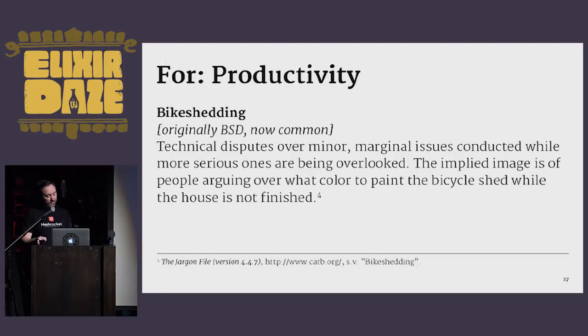Argument for number one is productivity. This is a definition of bike shedding from the Jargon File Dictionary: 'Technical disputes over minor marginal issues conducted while more serious ones are being overlooked. The implied image is of people arguing over what color to paint the bicycle shed while the house is not finished.' The implication is that most style preferences don't matter. Your code has a lot of bike sheds you can spend time thinking about and discussing. When you take all those bike sheds away, you'll have more time to produce.